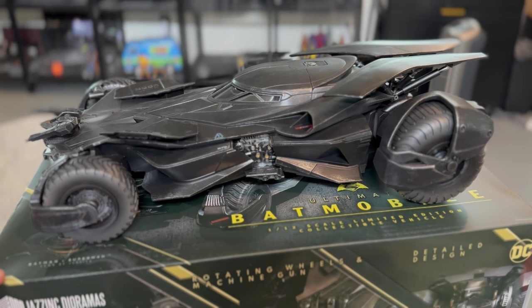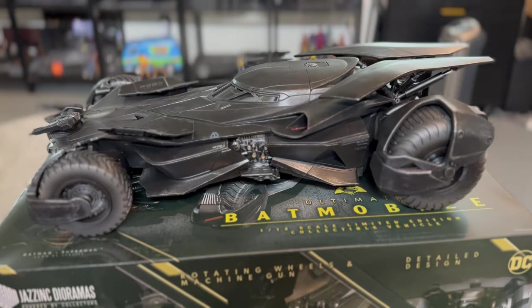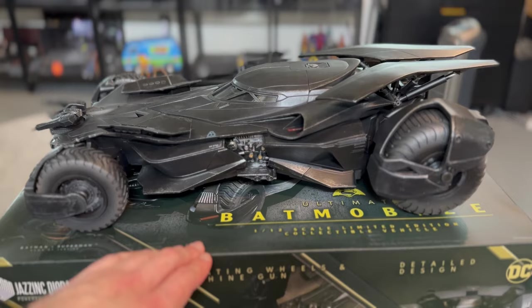They started out making dioramas for Star Wars Hot Toys. I know they have a 1:6 scale Millennium Falcon cockpit and they did some other background-type stuff for Star Wars figures. I'm not a big Star Wars person so I don't know all the names of it, but they ventured into Batmobiles. I think this was the first one they did. It's officially licensed by Warner Brothers, DC, etc., and they work closely with them to get all the schematics, all the specs, all the little details right.